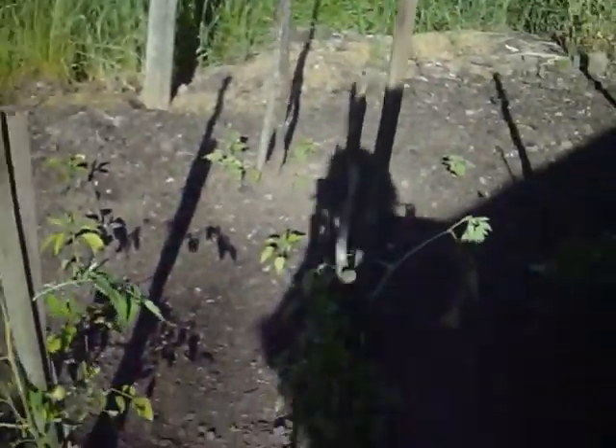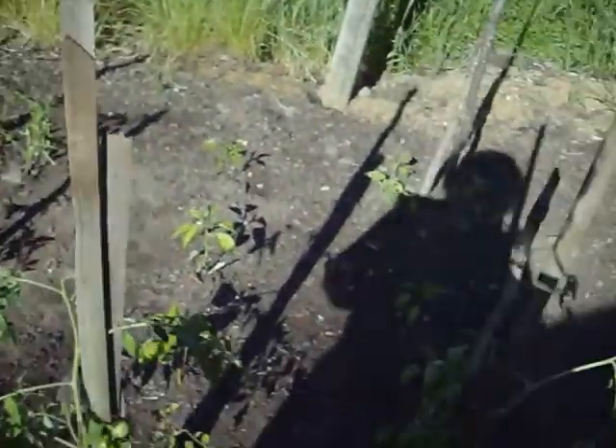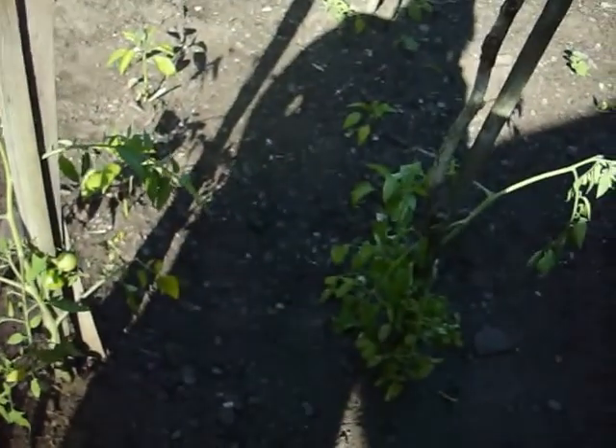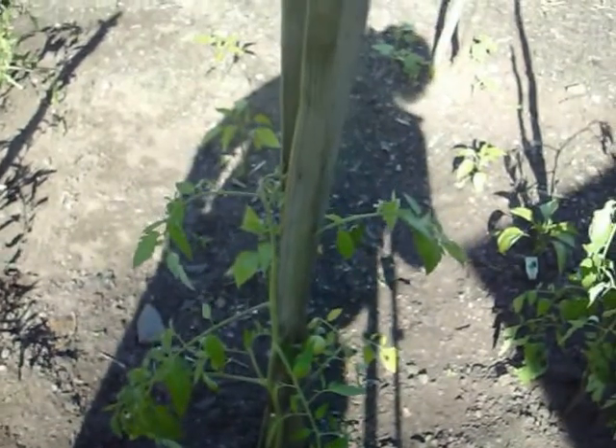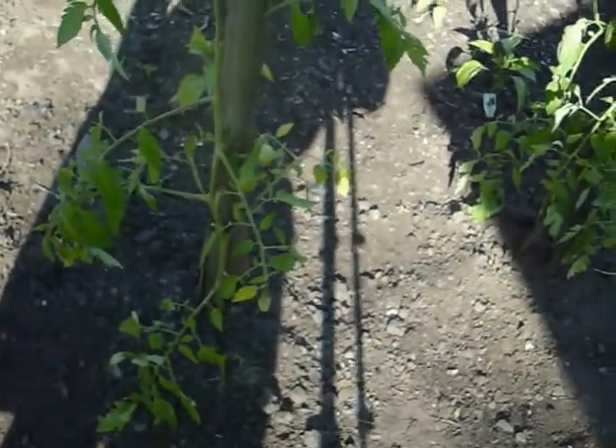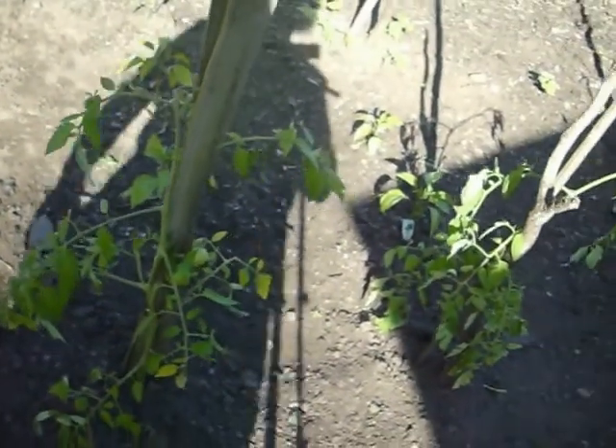So these are two Early Girl tomatoes. I plucked this one and left that one alone, fruits and all. And here's a cherry tomato where I did the same thing — this one here and then its cousin over there.